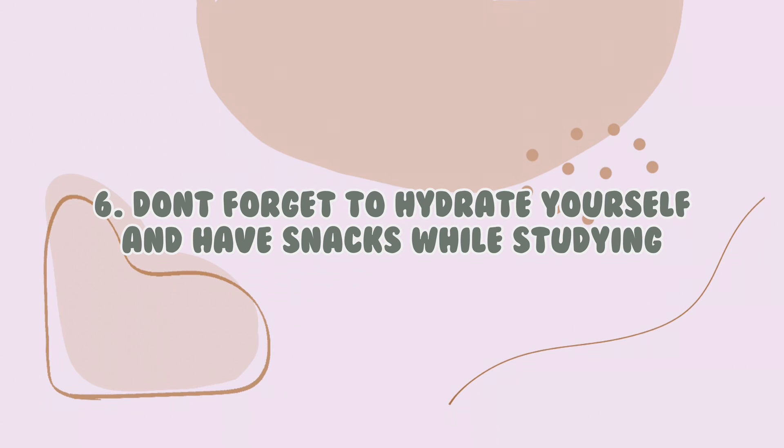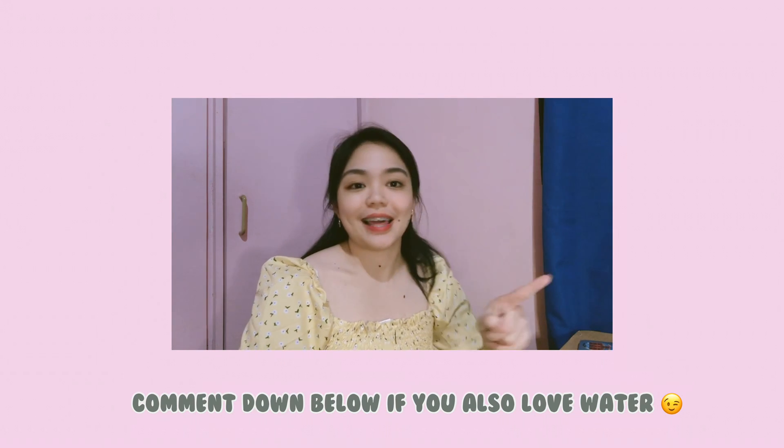The sixth tip is to hydrate yourself. I can't stress this enough — water is life. Staying hydrated really helps you focus and helps your brain work optimally. Aside from water, you also need snacks because your brain needs glucose to process information. Always have water and a snack while studying, and don't study when you're hungry because you won't be able to concentrate.